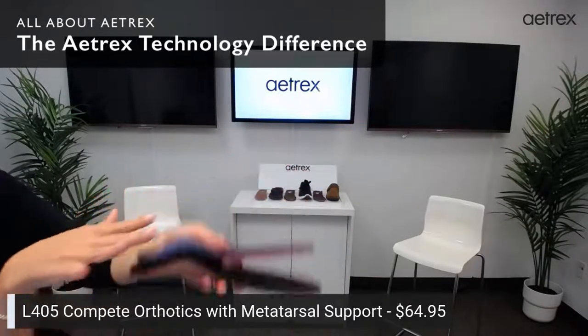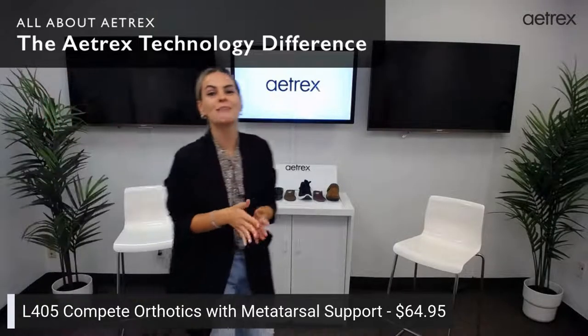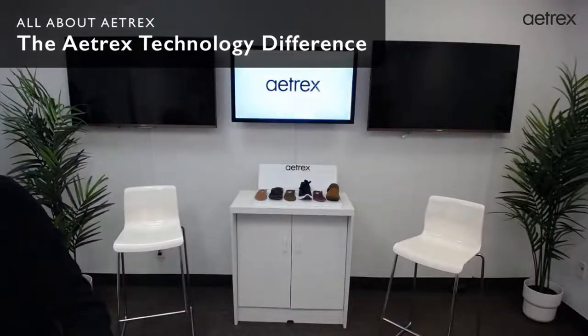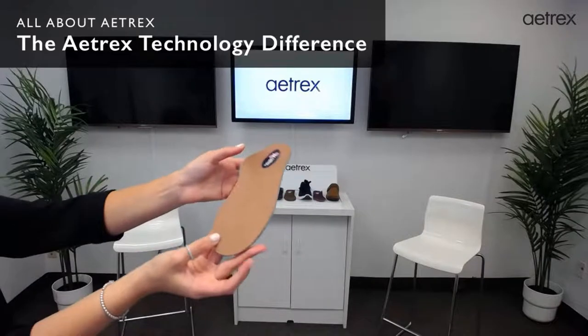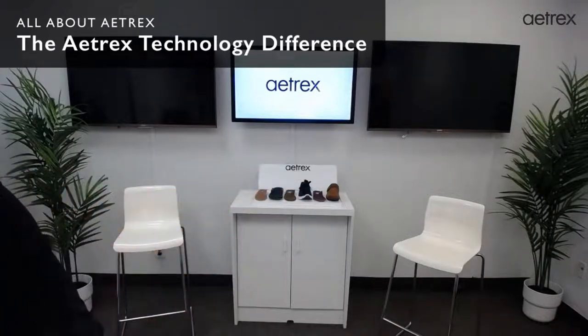Our footbeds and orthotics can help you fully customize your shoes and make them as comfortable as an Atrex shoe. Our data shows us that this is very comfortable for everyone. And now we are going to do our foot scan.